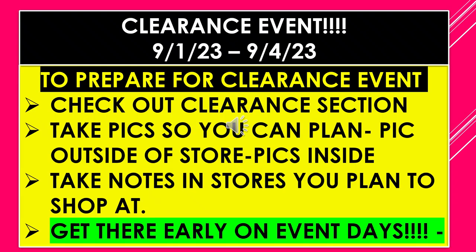The Dollar General Clearance Event is running September 1st through September 4th. To prepare for a clearance event, check out your clearance section beforehand if you can. I know it's happening tomorrow, but some stores are open until 10, so you could still run out and take a look. Check out the clearance section, take pictures if you can to plan that way. You can also take notes inside the store. Get there early on event days because if you're there when the door opens, you'll get the best choice for what you might want.